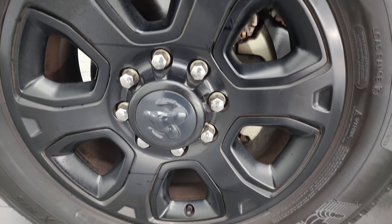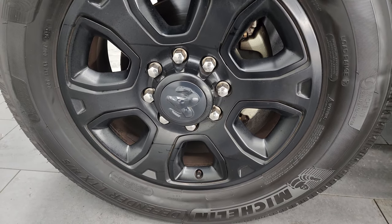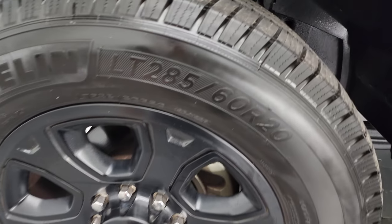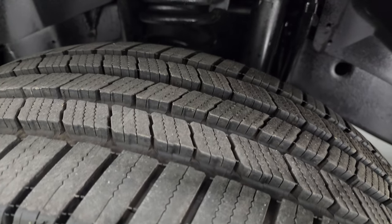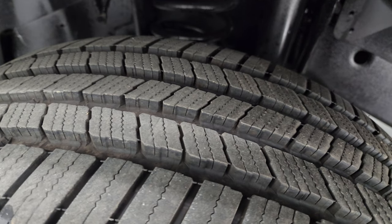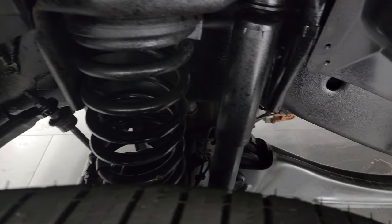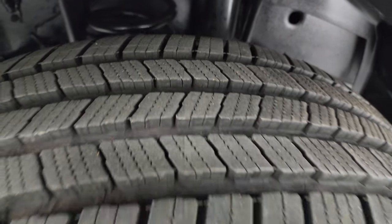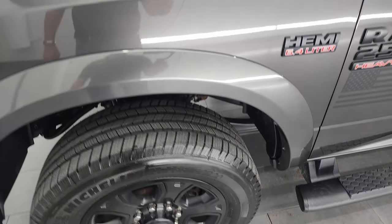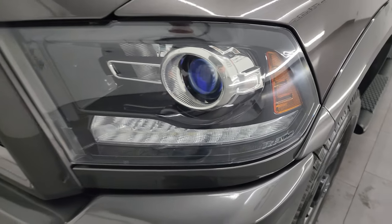This one has the 20-inch painted black alloy wheels, part of the sport appearance group. Has Michelin LT 285/60R20 tires. These tires are like new — I would say 90% of the tread left or more. Frame and underbody is exceptionally clean on this truck as well. This is a clean title, two-owner history out of Indiana. Really nice truck.